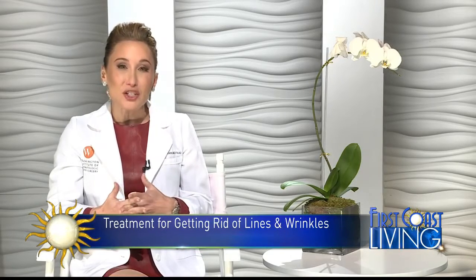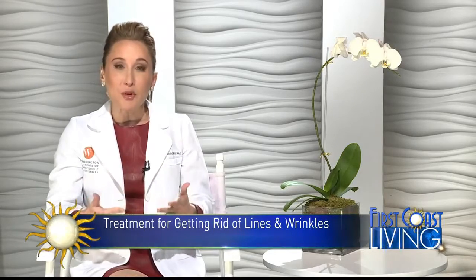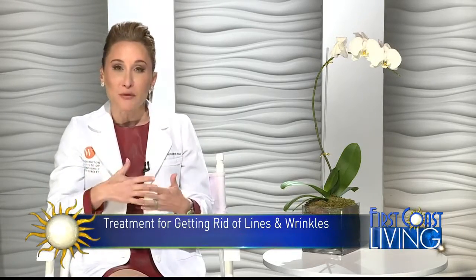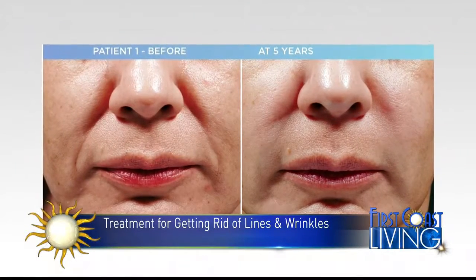To be honest, we start to lose volume from our faces generally in our mid-30s. And if it's done appropriately, it can really be used preventatively to not necessitate any major cosmetic procedures.